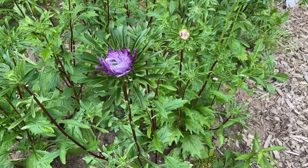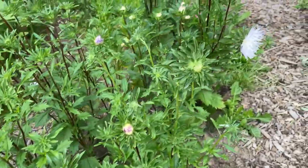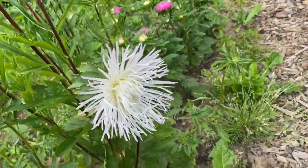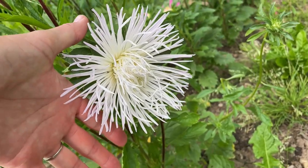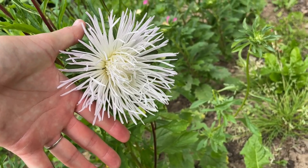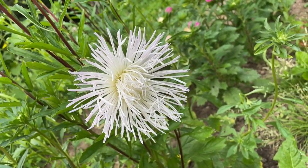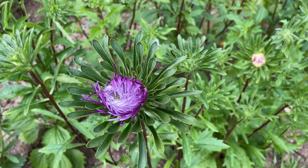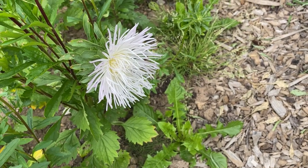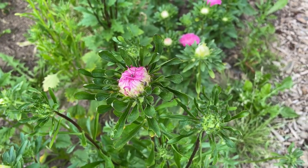And these are a spider mix chrysanthemum. I've harvested a couple of these already — oh, here's one that is ready. I'll put my hand over here for size reference. These are a really good size and a really cool texture, and they seem to hold up really well for vase life. We have lots of these dark purple ones, this one looks mostly white but has a hint of lavender on the petals, and then we have a pink as well.